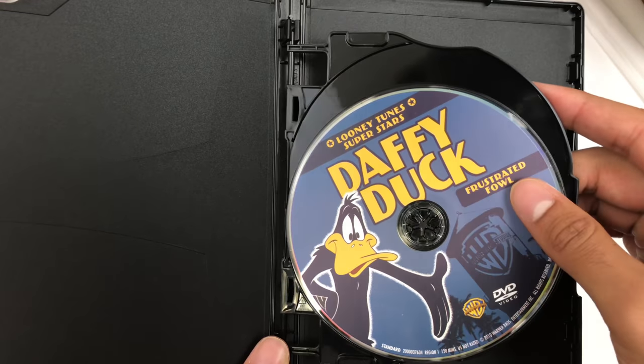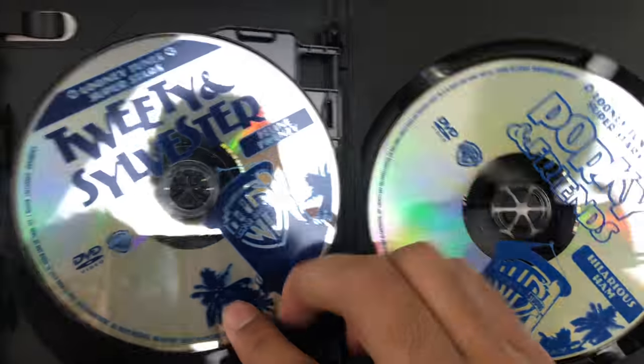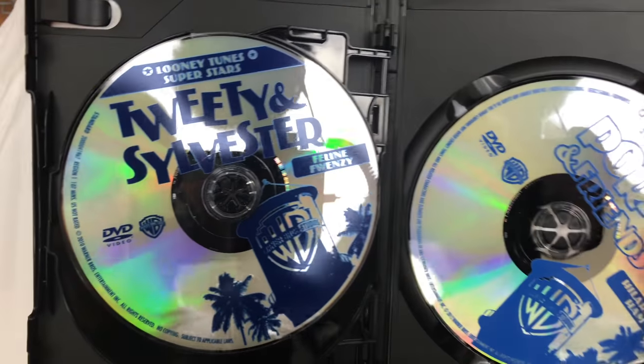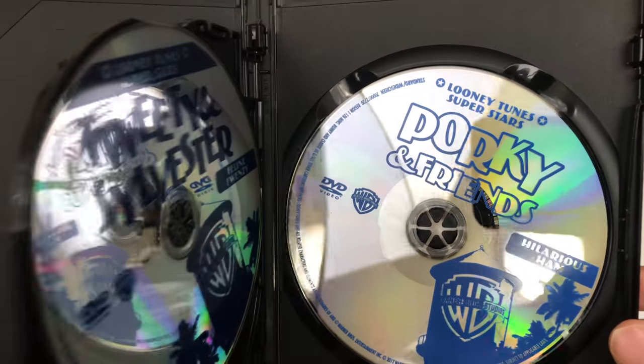Bugs Bunny — they put good artwork on here. Daffy Duck — they put good artwork on here. Sylvester and Tweety — nope. Porky and Friends — nope. They just wrote it down. But at least we have the episodes.